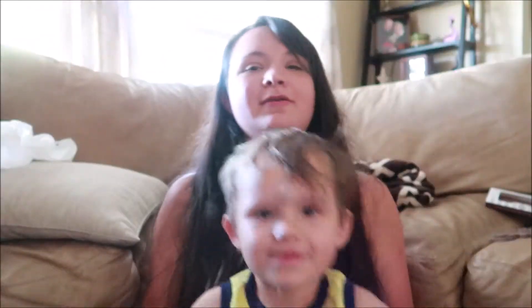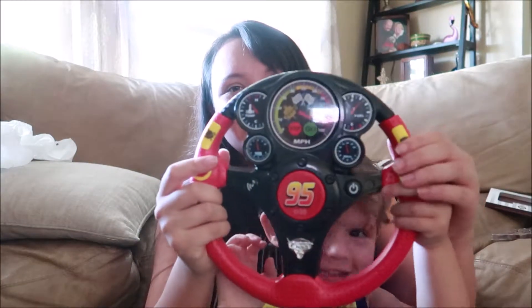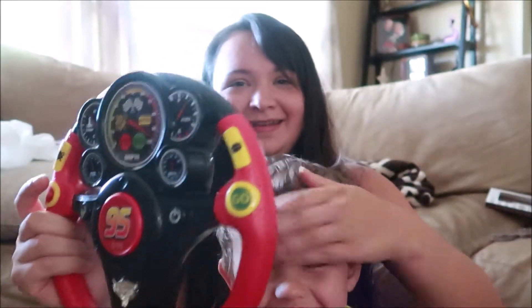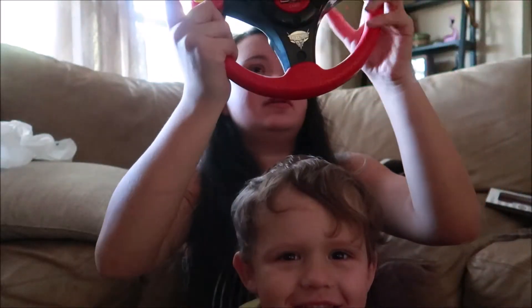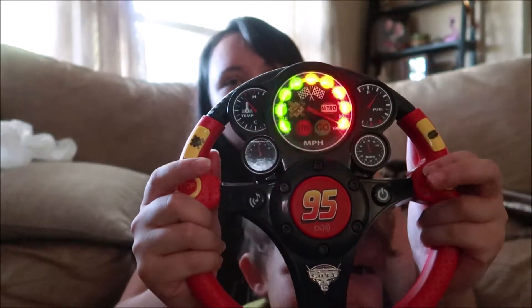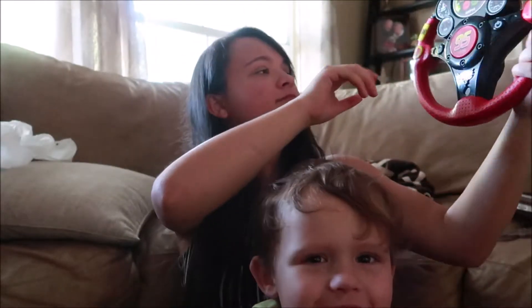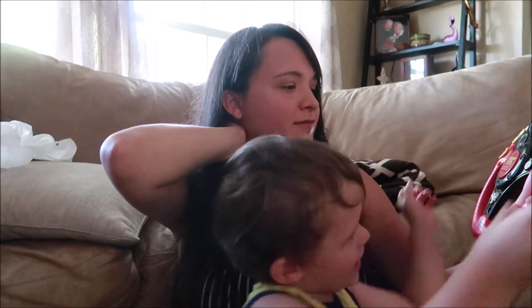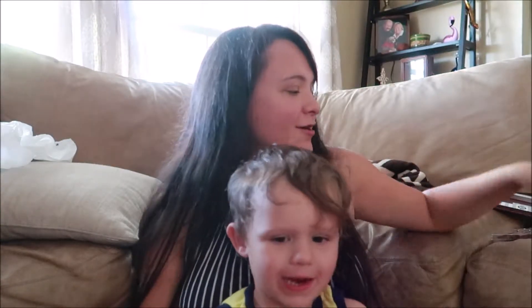He's my baby — say hi! He wants to show you his cars toy. I actually thought this is really cool. I might do a video on my son's cars toy — I think it's really cool.